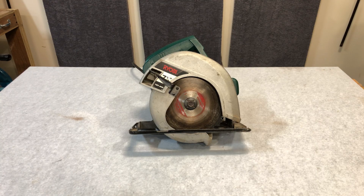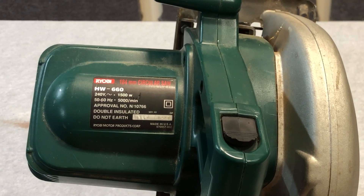We'll start with a Ryobi. It's old, it's beat up, I think the blade's from over 20 years ago, but you know it's good when it was made in the US of A.